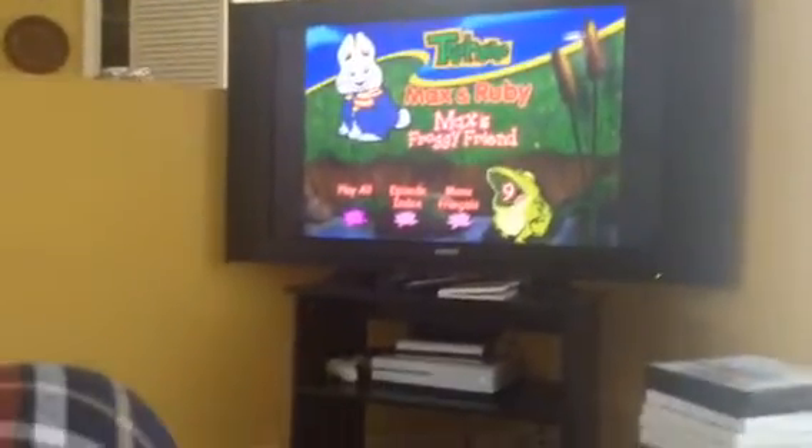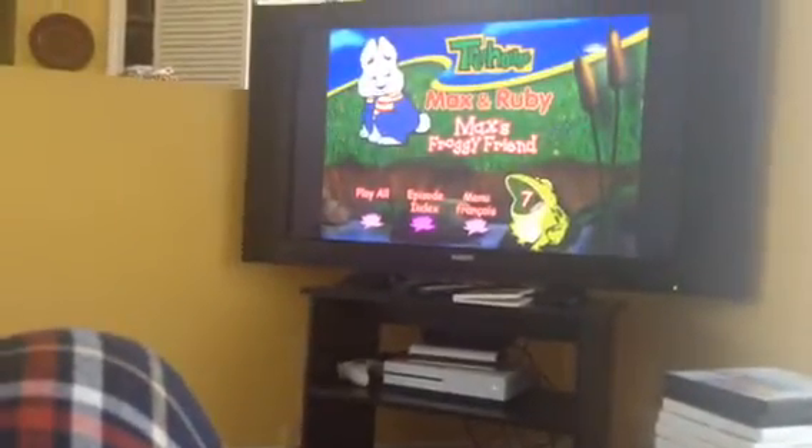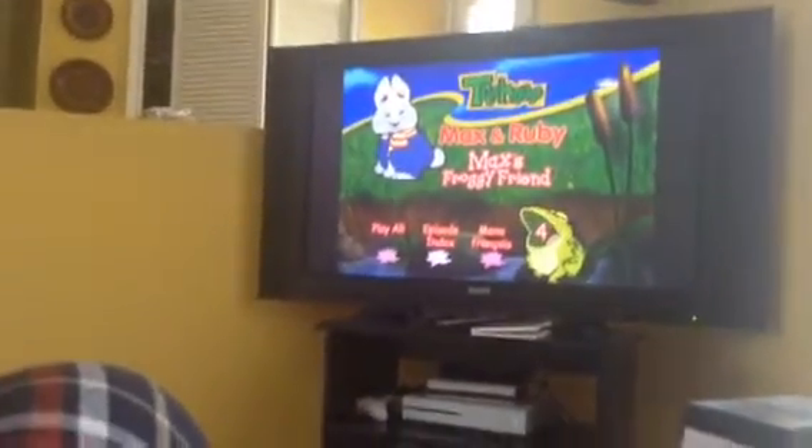Hey guys, today we're going to do a menu walkthrough of Max and Ruby, Max's Froggy Friend 2008 DVD.